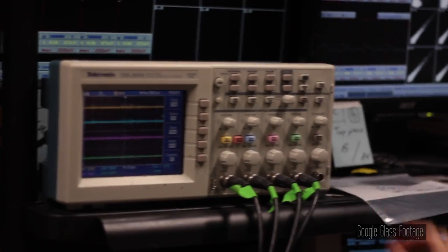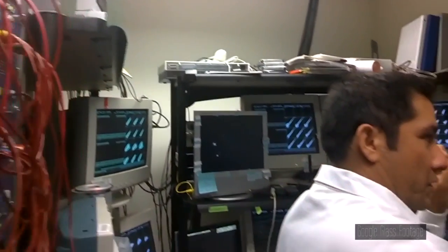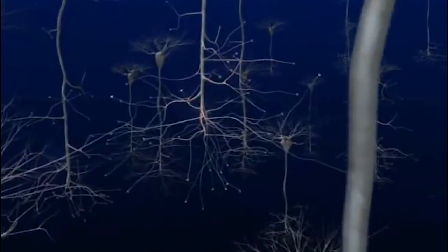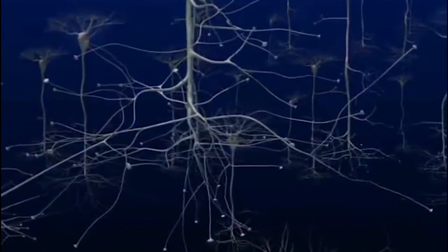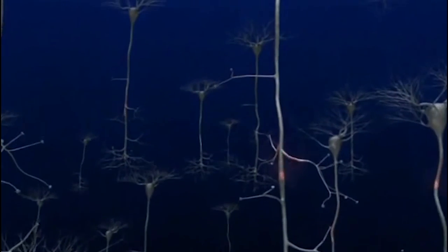If we want to understand that information, we have to go in and be able to monitor or record these little electrical discharges. These little electrical blips are being generated by neurons that are just tens of microns across. Your average human hair is about 50 to 100 microns, so you could fit 100 of these neurons just on the tip of one of your hairs.